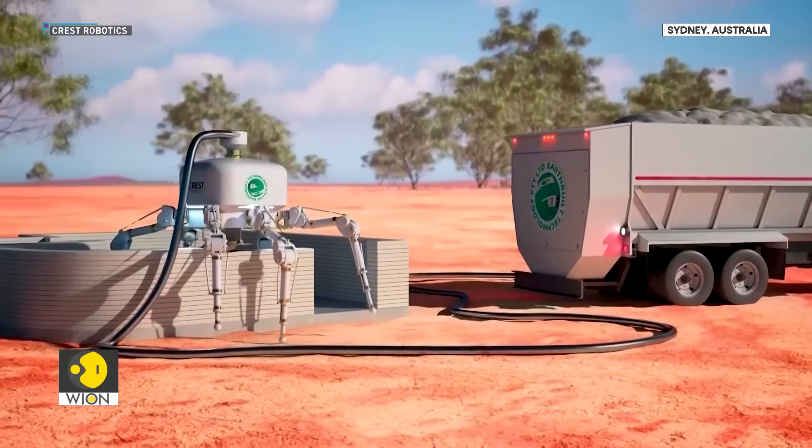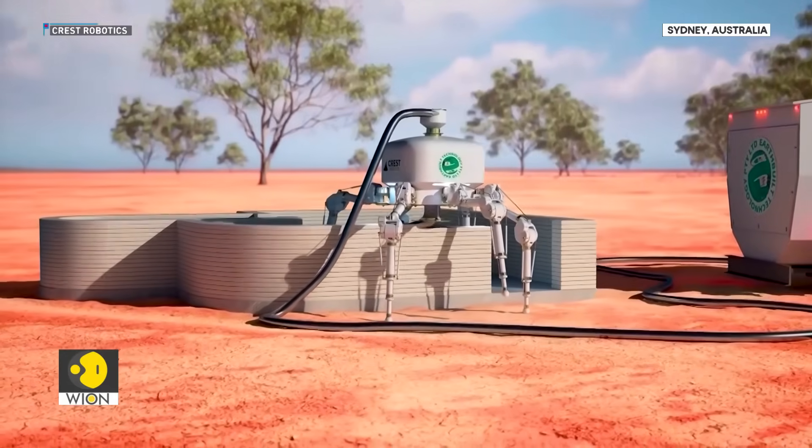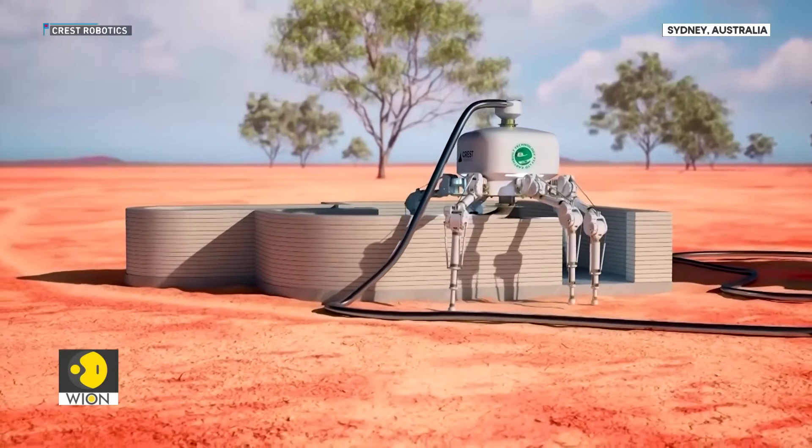The most intractable area of climate and environmental emissions is the construction sector. Although the construction sector is doing some amazing things with green concrete and green steel and other materials, as much as we're bringing those materials in, we're actually using more of the standard stuff. This thing, because it's so much cheaper, will turn things around.